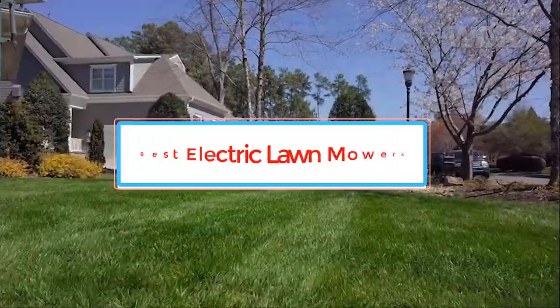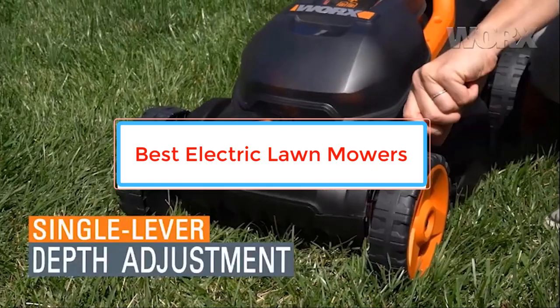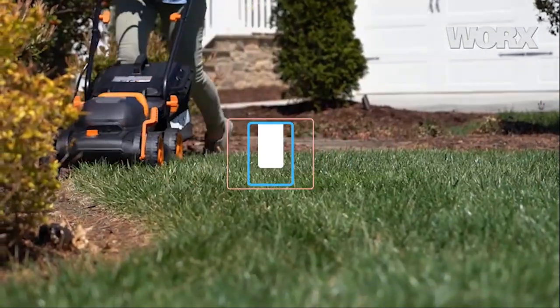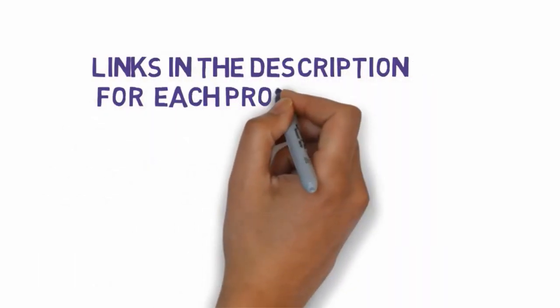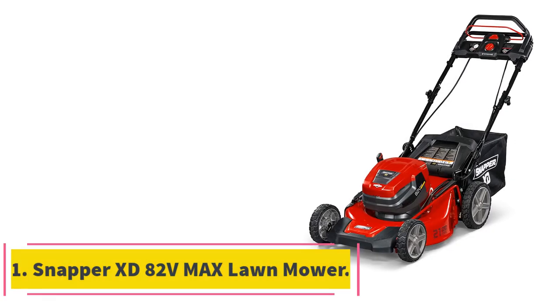Are you looking for the best electric lawn mowers? In this video we will look at some of the best electric lawn mowers on the market. Before we get started, we have included links in the description, so make sure you check those out to see which one is in your budget range.